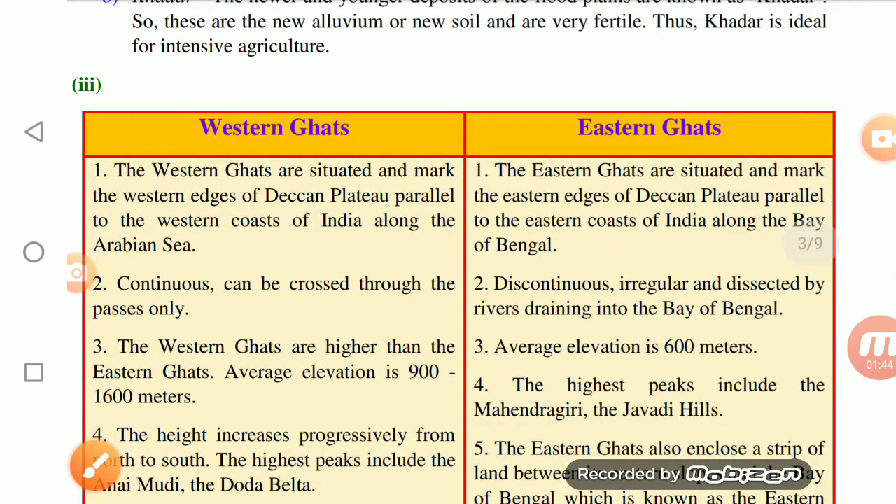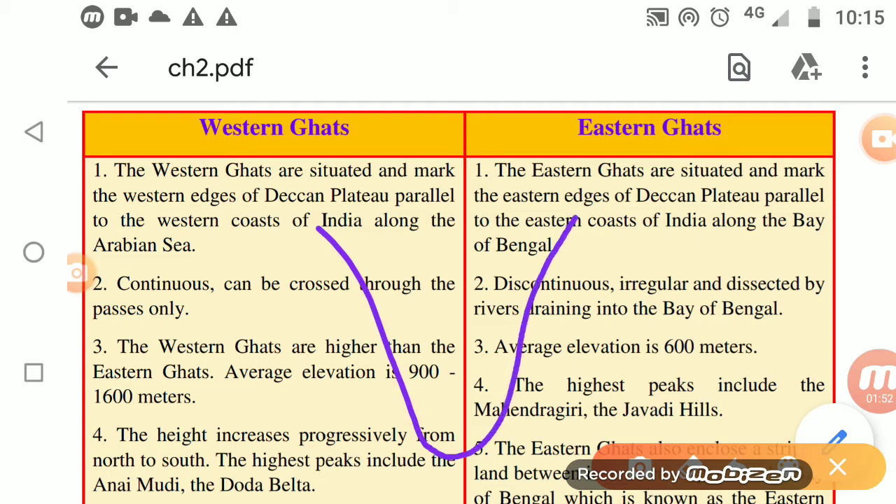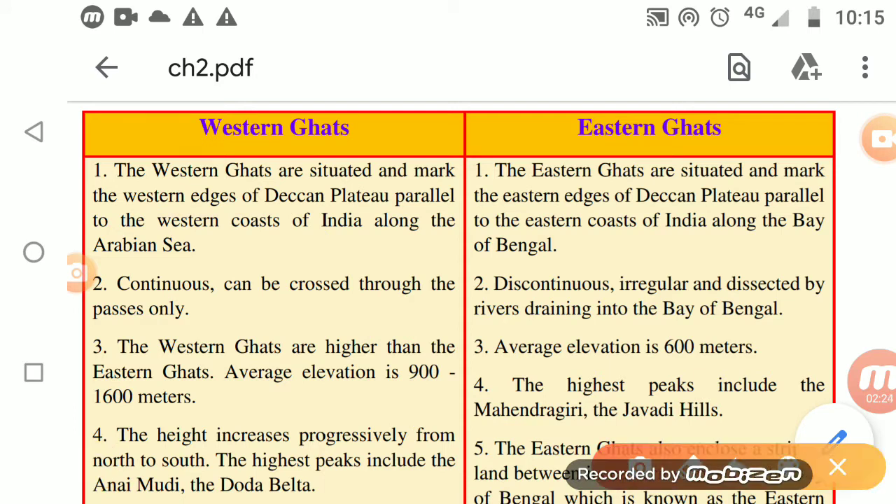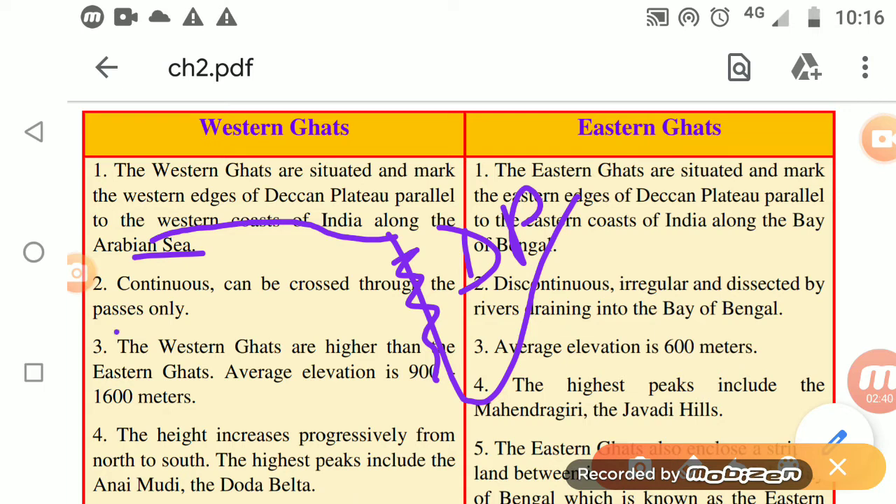Now, Western Ghats and Eastern Ghats. This is the peninsular region. The Western Ghats run along this side, and the Eastern Ghats run along the other side. On the western side, we have Mumbai, Goa, and Kerala — all situated along the western edges of the Deccan Plateau.